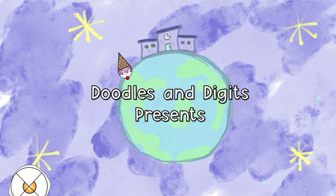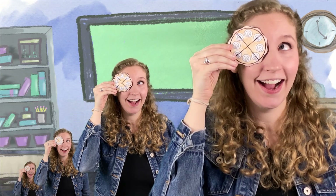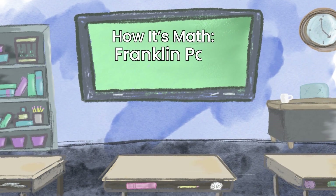Doodly-doodle, doodly-doodle, doodly-doodles and digits — area, symmetry, fractions too, it's all here for you.